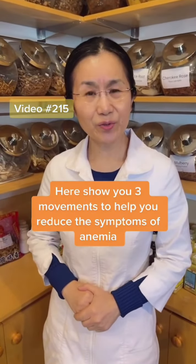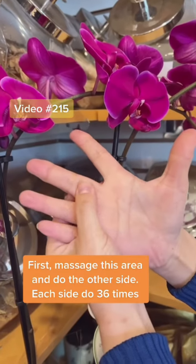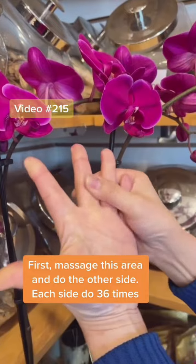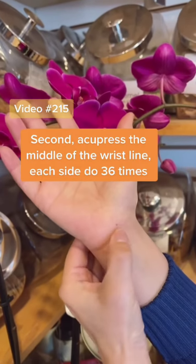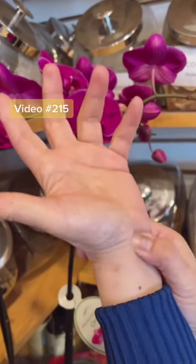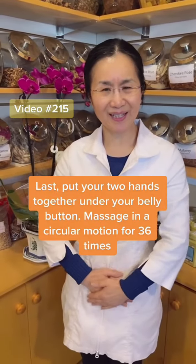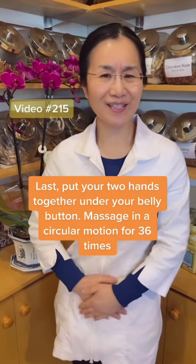Here are three movements to help reduce symptoms of anemia. First, massage this area 36 times, then the other side 36 times. Second, press the middle of your wrist line 36 times, and also the other point 36 times. Third, put your two hands together under your belly button and massage in a circular motion 36 times.